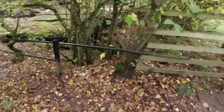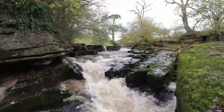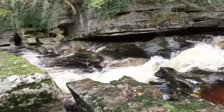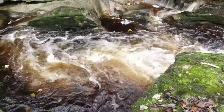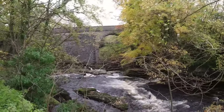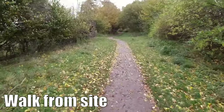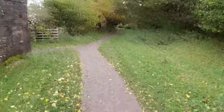One nice little feature about Pennine View is that just at the bottom of the site there's a little waterfall section. Just past the waterfalls there's a walk that comes along past a couple of buildings.